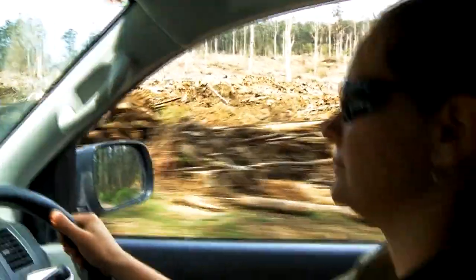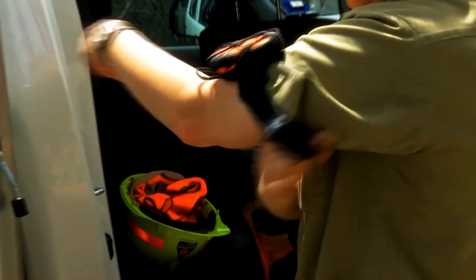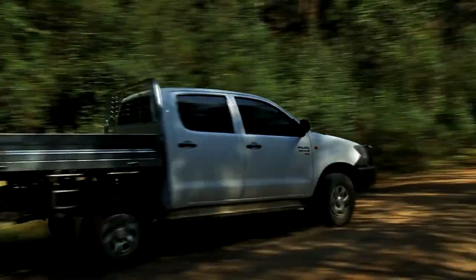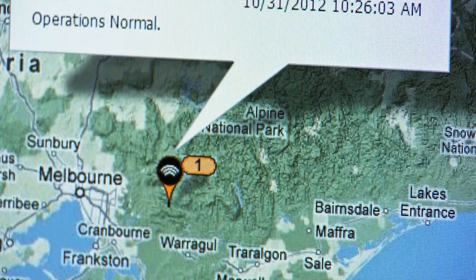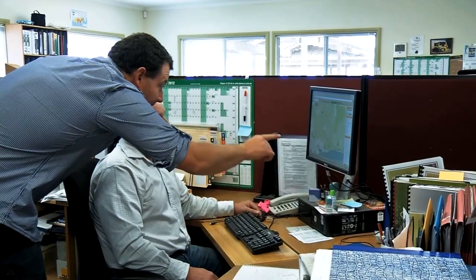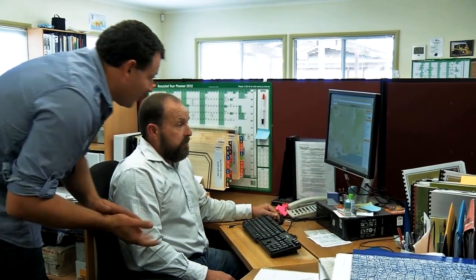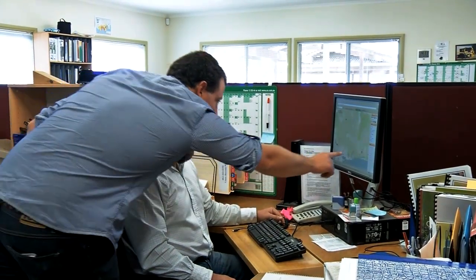So the Spot Messenger provides that all-important safety net for staff in isolated situations. A second GPS-based system called Easy to See is installed in all VicForests vehicles, which provides live information as to the position and status of the fleet. The green ones are on the move; the stopped ones are on the side of the road or something like that.